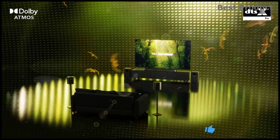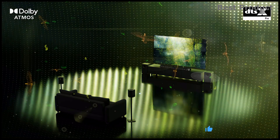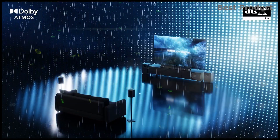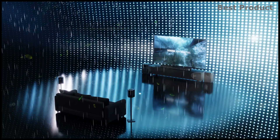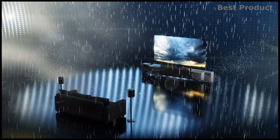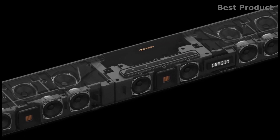The Dragon squeezes 31 drivers into its design, including six up-firing drivers — four in the main soundbar unit and two in the 3D omni motion reference surround speakers — plus four air motion transformer tweeters in the front soundbar. The system is wireless too.